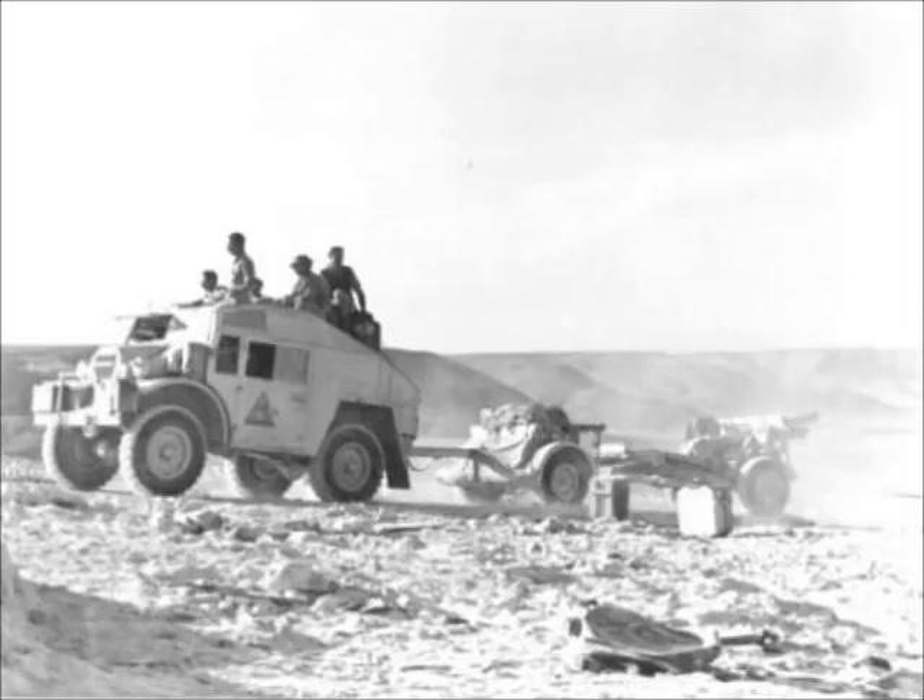As you can see here, the gun was towed by what they call the Quad Gun Tractor, with its limber or trailer which carried the ammunition. On the move and when needed, the 25-pounder could be put into action in minutes by a well-trained crew.